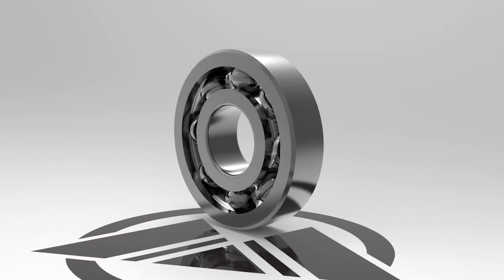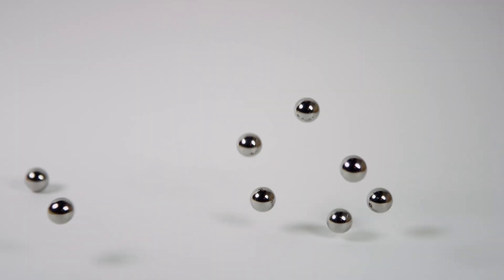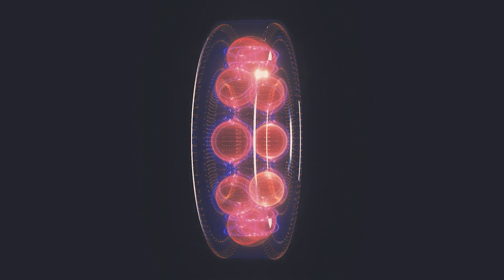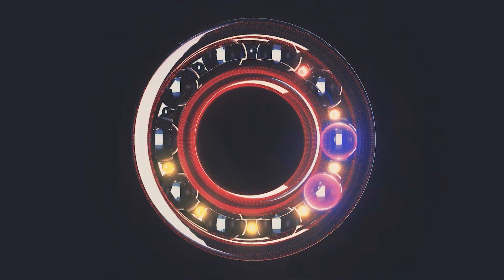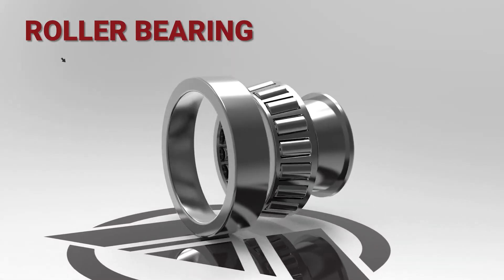One of the most common types of bearings, the ball bearing, consists of an inner and outer ring, a set of steel or ceramic balls, and a cage that separates them and maintains the spacing. When pressure is applied to the bearing, the balls roll between both rings and distribute the load and reduce friction. Roller and plane bearings also operate on similar principles, but differ in design and contact surfaces.